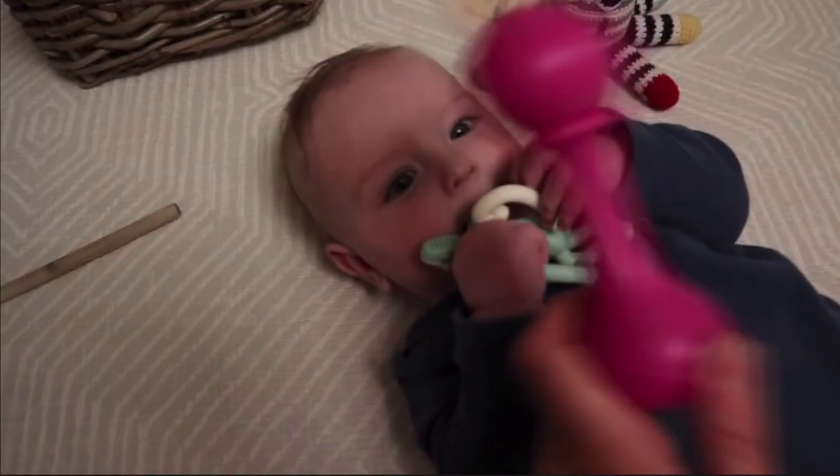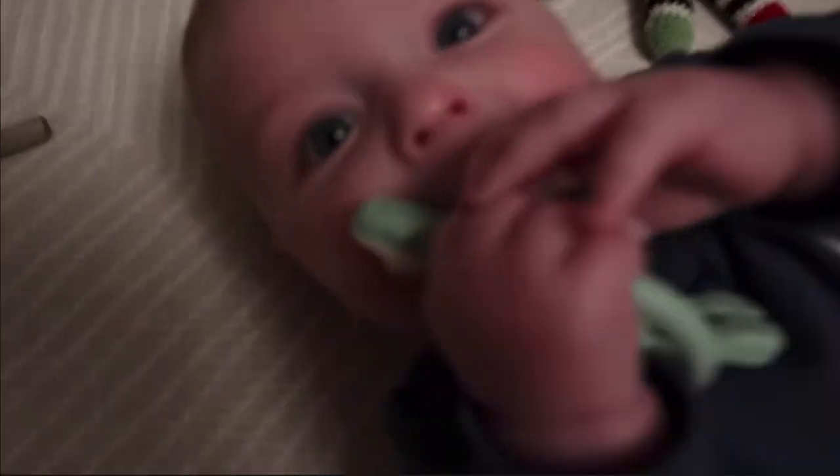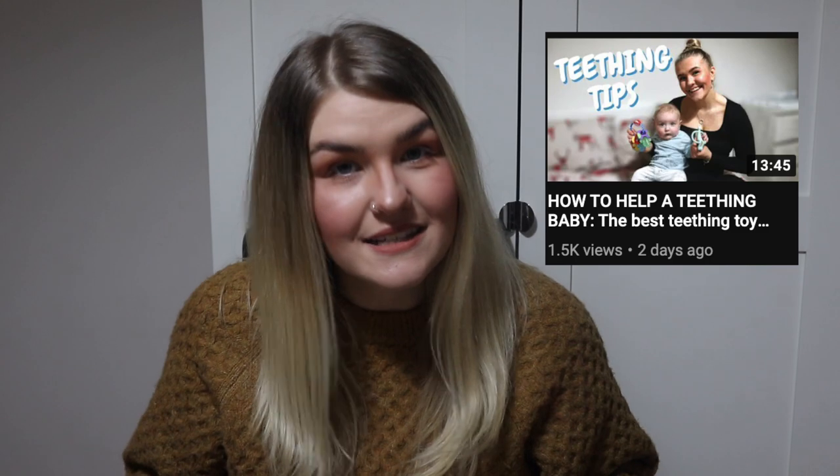I'm going to rattle through the next few because I mentioned them in my last video about teething products. For us, three to four months is when teething hit, so these are definite essentials. First is a rattle — it doesn't have to be any specific one, but a lightweight rattle with something inside, and ideally teethers on it, is great. They can soothe their teething and learn cause and effect. The other products are: a Matchstick Monkey, a Nubby glove, a Nubby teething ring, and teething powder — check my last video for full details. These are what got us through this stage 100%.